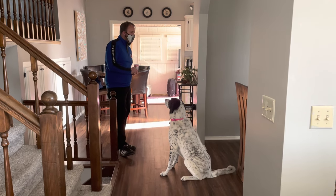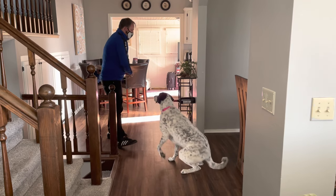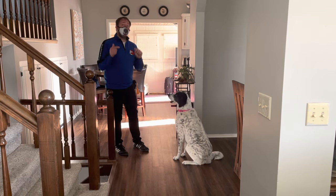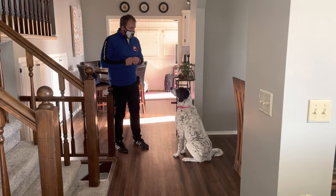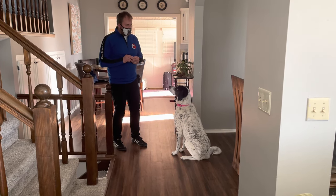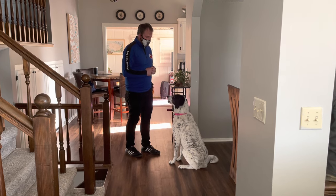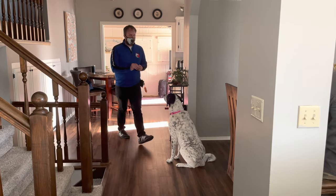You can use a similar principle, but now we need to be a little more specific — 'landing' needs to sit her right here. Instead of throwing the treat, you say 'out,' 'landing,' and give her the treat. You want the word to happen, then she sits, then you say 'yes' and give her the treat. So now when I go in the kitchen, I'm going to make it a little harder. I take a step back and give her a treat. I take two steps back, come back, and give her a treat.